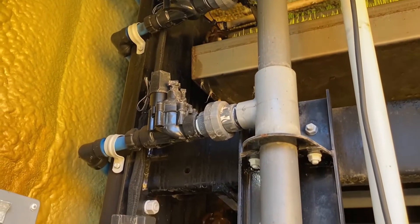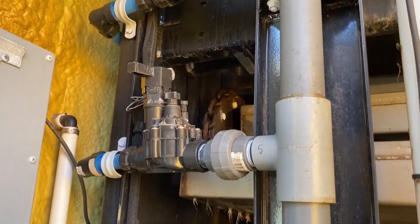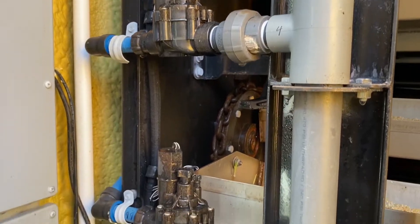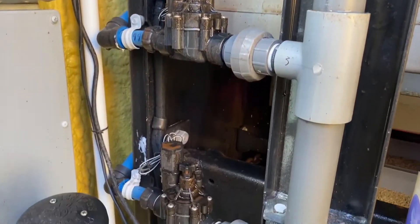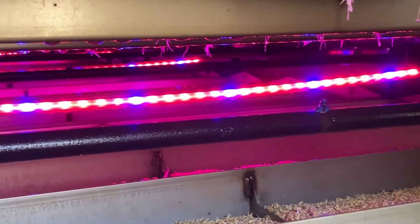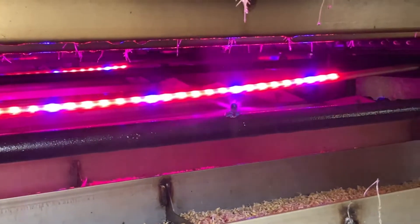The irrigation system engages on a customizable timeframe and duration, providing even coverage on every layer of the system. Once finished with its cycle, the excess water drains from each of the trays back to the main holding tank, where it is filtered and treated with an ozone system before being recycled in the next irrigation period.